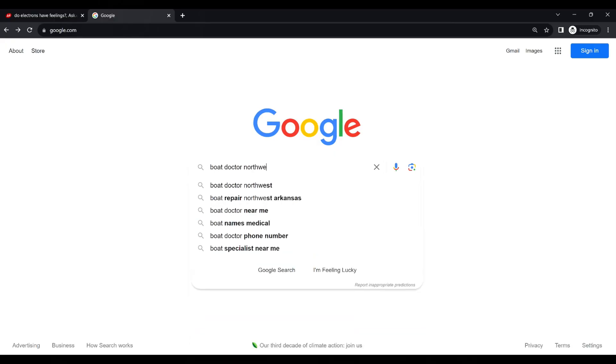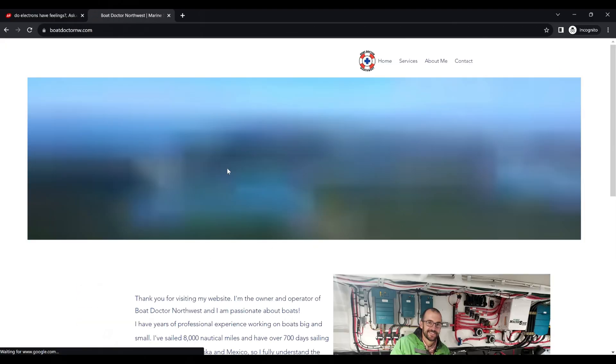My name is Mac and I'm here today to talk to you about a lithium battery conversion I recently did on a boat. I have a degree in electrical engineering and I am also an ABYC certified master technician. I also own and operate a marine service business where I specialize in electrical work.